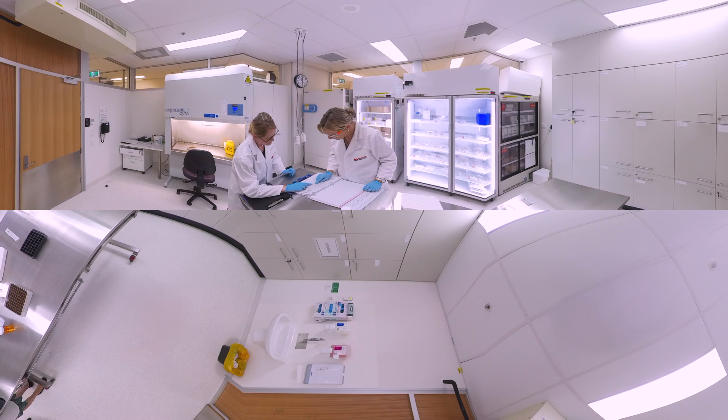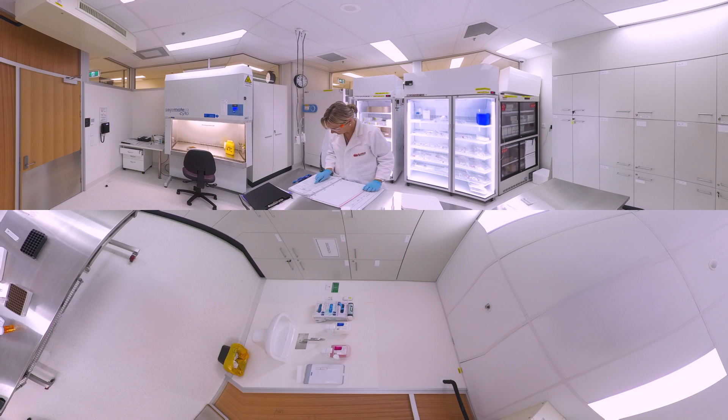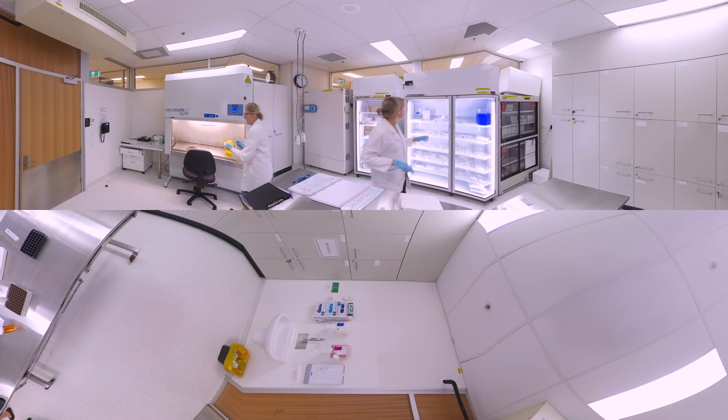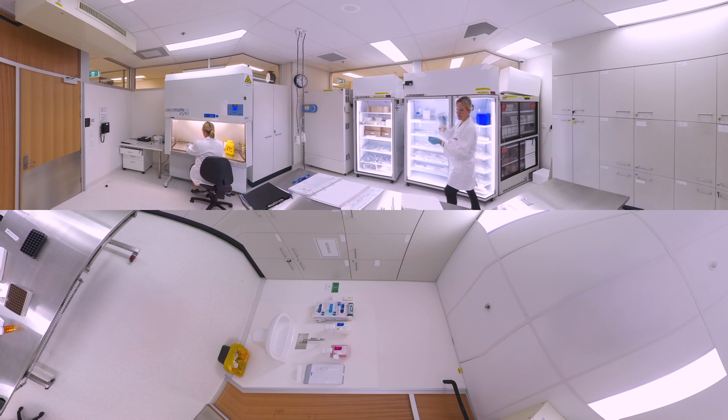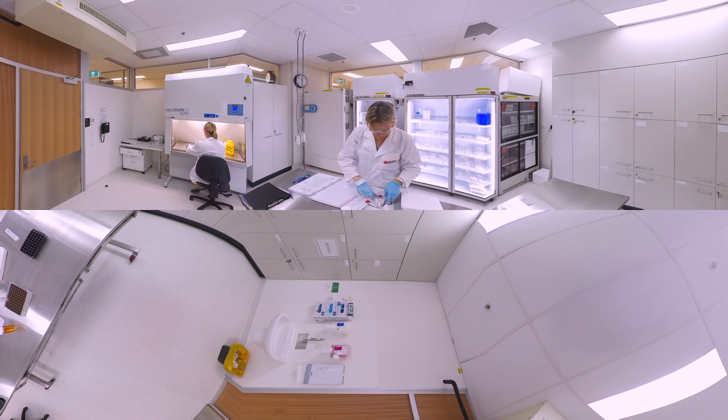Our drug preparation and storage room has temperature monitored and lockable storage areas, including fridge and freezer storage. There is also a preparation bench and a biological safety cabinet for aseptic drug preparation by our pharmacists and nurses.